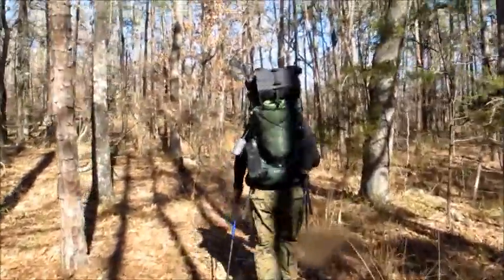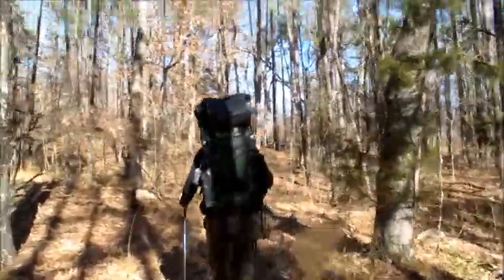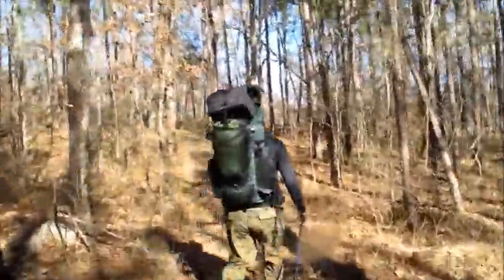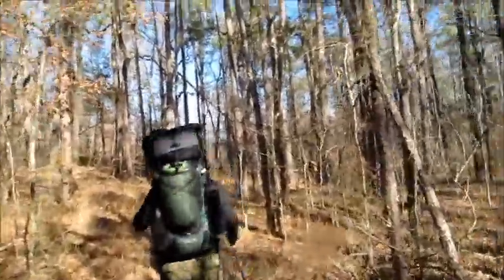There's Mike catching up with him. Walking on the Ouachita Trail, right around Lake Maumelle. It's Lake Maumelle.